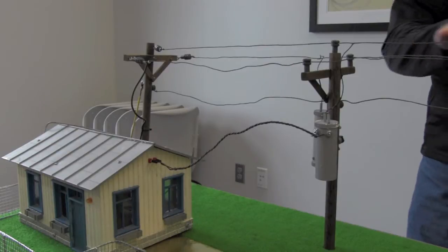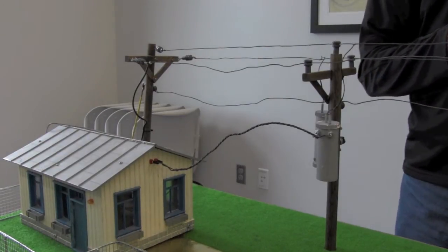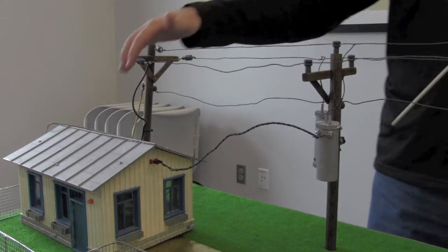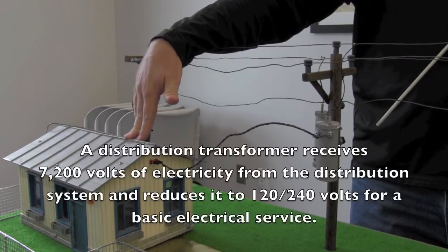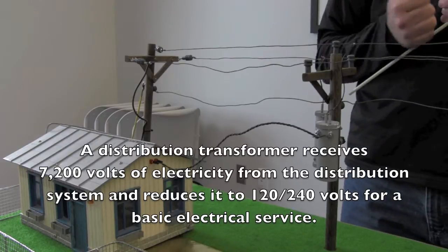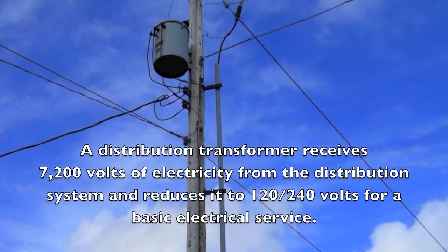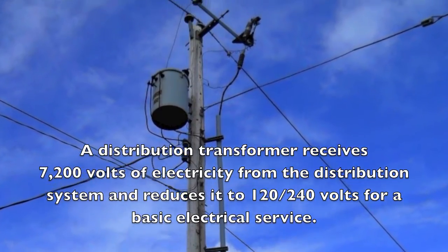Once the power leaves the substation, we distribute it across the county at 7,200 volts. We still need to get it down to 120 volts for our house. To get it from 7,200 to 120 volts, we use two types of transformers to do that. They're both distribution transformers.